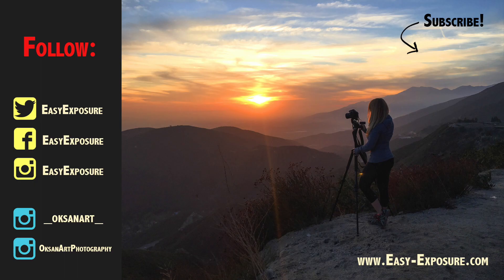Please click to check out the last part of the series about video features of the camera. Don't forget to subscribe, follow, and check out my website easy-exposure.com.